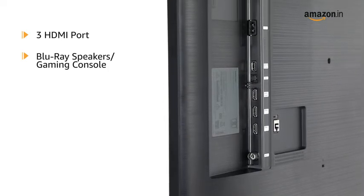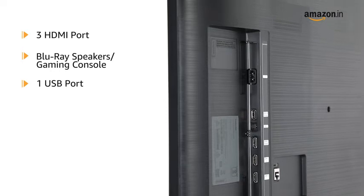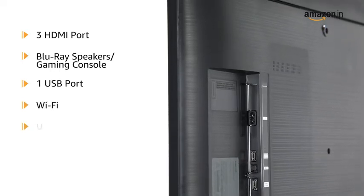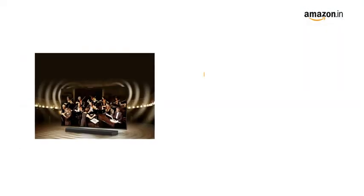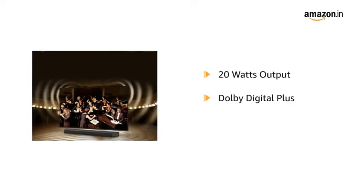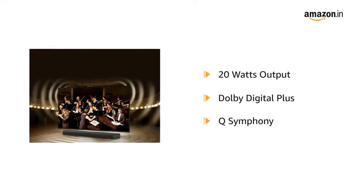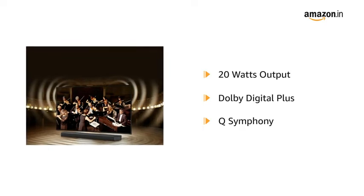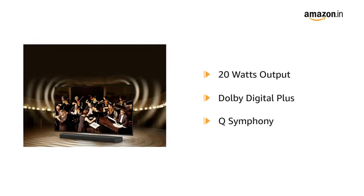The TV supports three HDMI ports to connect a set-top box, Blu-ray speakers, or a gaming console, and one USB port to connect hard drives or other USB devices. It connects via Wi-Fi, USB, Ethernet, and HDMI. The Smart TV has 20W output with powerful speakers featuring Dolby Digital Plus and Q-Symphony, which uniquely allows TV and soundbar speakers to operate simultaneously in harmony for a better surround effect without muting TV speakers.